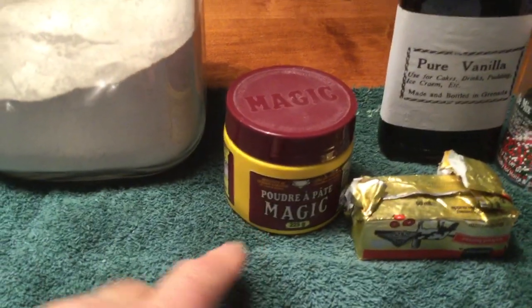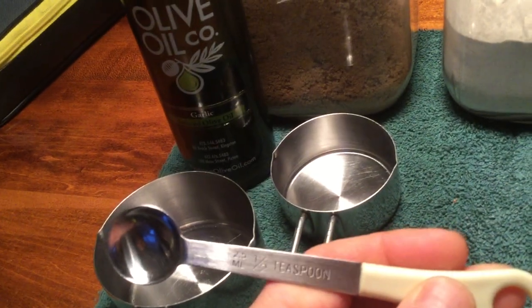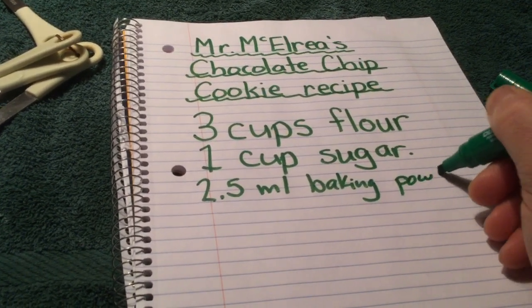In cookies you also put in baking powder. I really have no idea how much baking powder you put in, but looking at my little spoons here — this is a half teaspoon, and it also shows milliliters, which is 2.5 milliliters. So I'll write it in milliliters: 2.5 milliliters of baking powder.